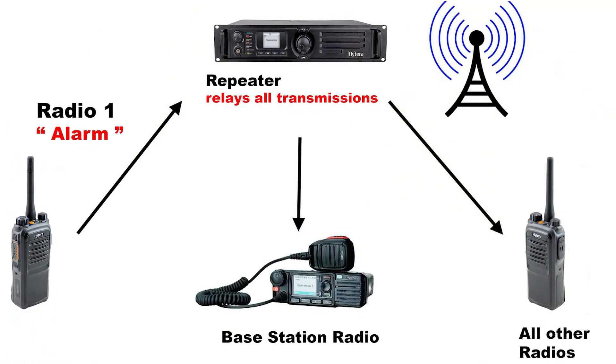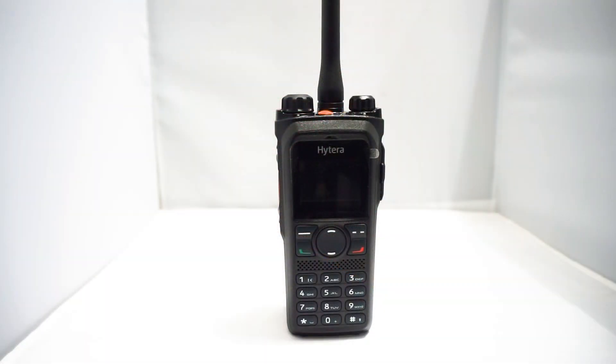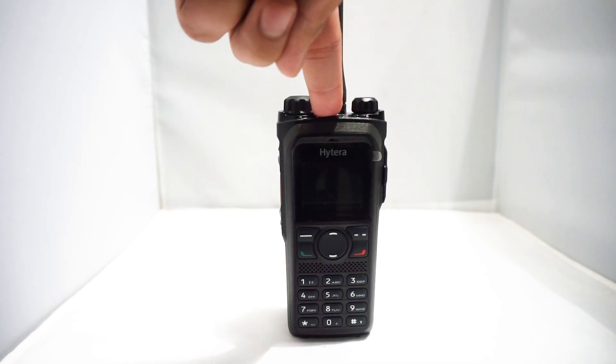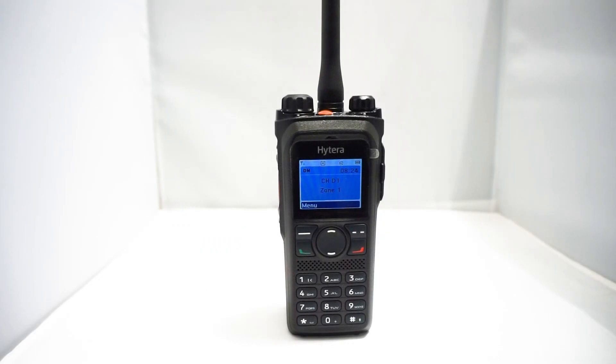Emergency alarm and GPS positioning are the top features of Hytera digital radios that keep the safety of the team a top priority. To disable the alarm, simply depress the button for a few seconds, or power the radio on and off. Do not switch channels, as this will cause the alarm to repeat.